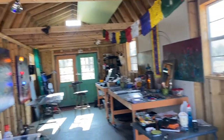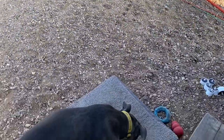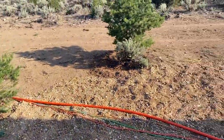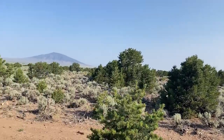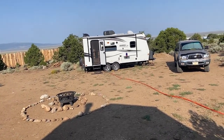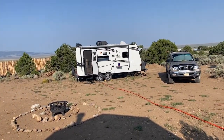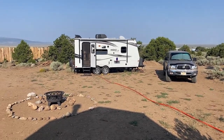So, my art barn — I'll come in and show you more stuff. This is where I live, and this is my friend Karma. I'm up against some mountains. I'll open the other door. I'm on nine acres here that I own, and for the last four years I've been coming here for a couple of weeks at a time.